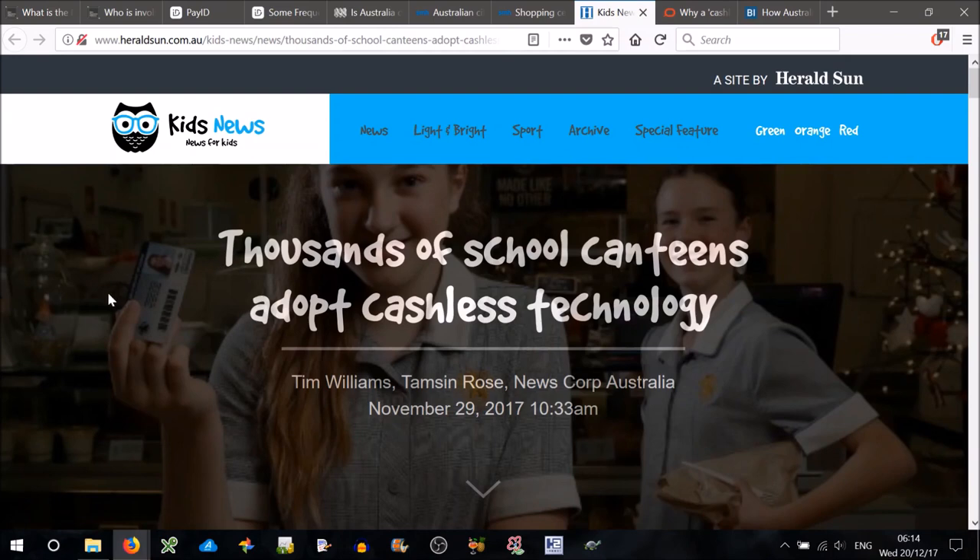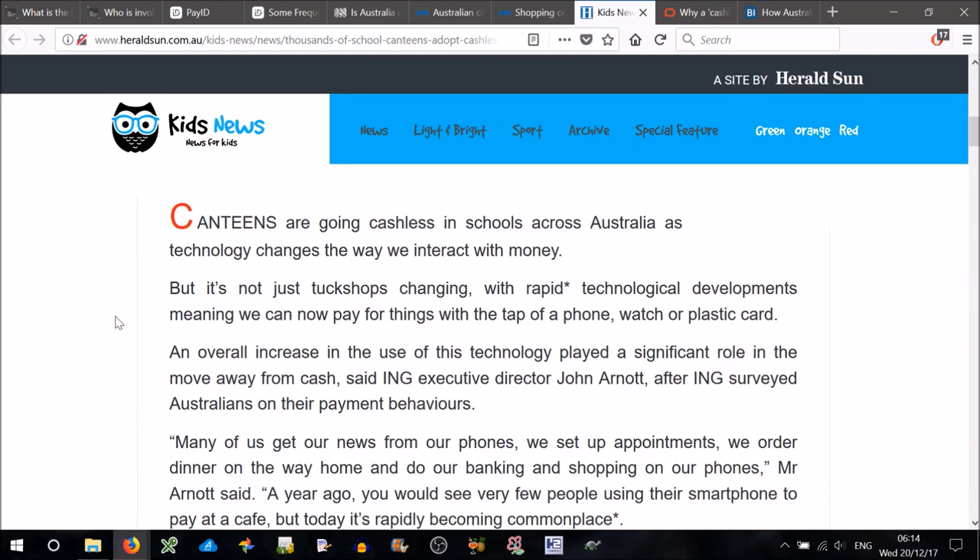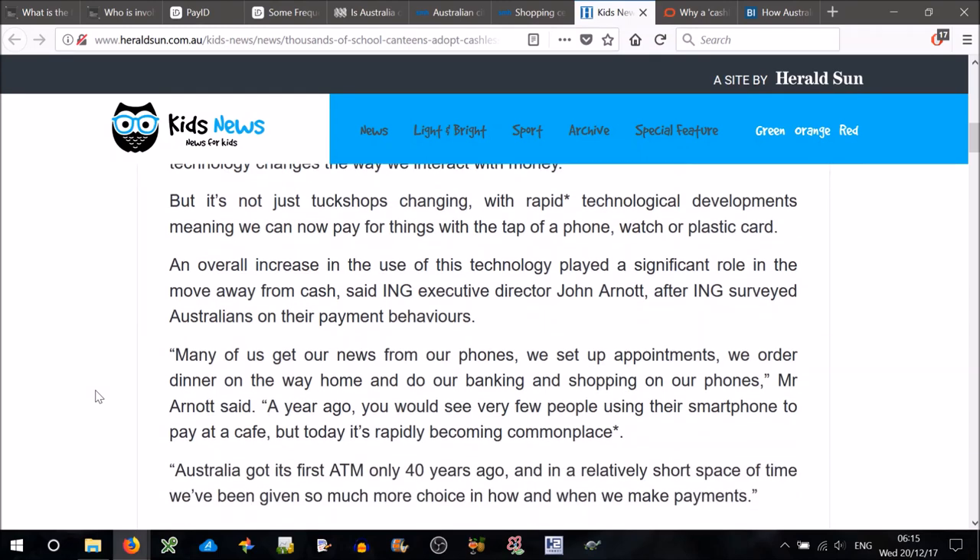Some news that directly affects me: thousands of school canteens have adopted cashless technology. Canteens are going cashless in schools across Australia as technology changes the way we interact with money. With rapid technological developments, we can now pay for things with the tap of a phone, watch or plastic card. An overall increase in the use of this technology played a significant role in the move away from cash, said ING Executive Director John Arnott, after ING surveyed Australians on their payment behaviours. Many of us get our news from our phones, set up appointments, order dinner on the way home, and do our banking and shopping on our phones. Australia got its first ATM only 40 years ago, and in a relatively short space of time, we've been given so much more choice in how and when we make payments — and now we're doing away with them almost.